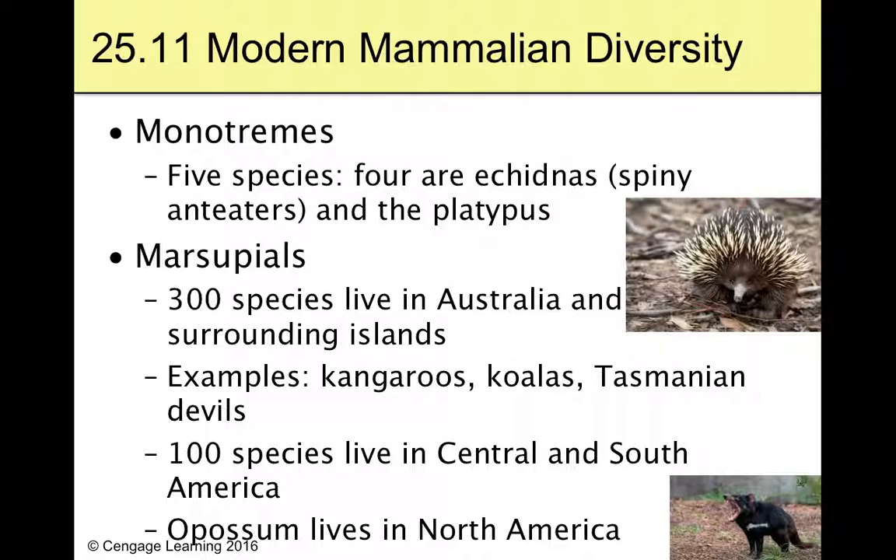The platypus has hollow bony spikes it can stab you with when it kicks you, and the males have venom — when they kick you, they can inject venom with their ankle bone spike fang thing. Platypuses are weird, a very weird animal.